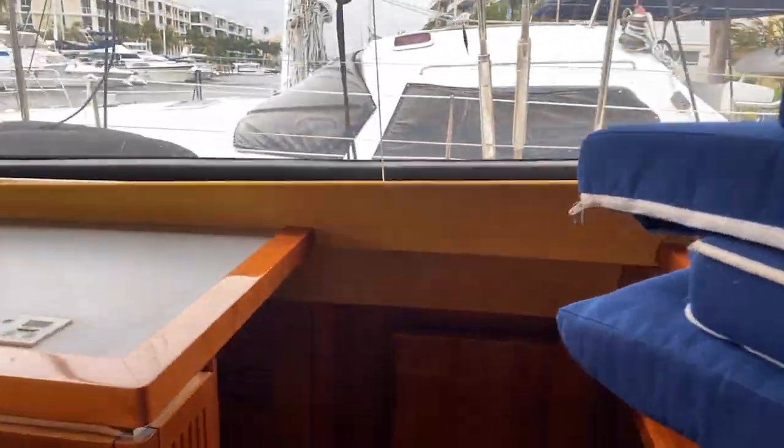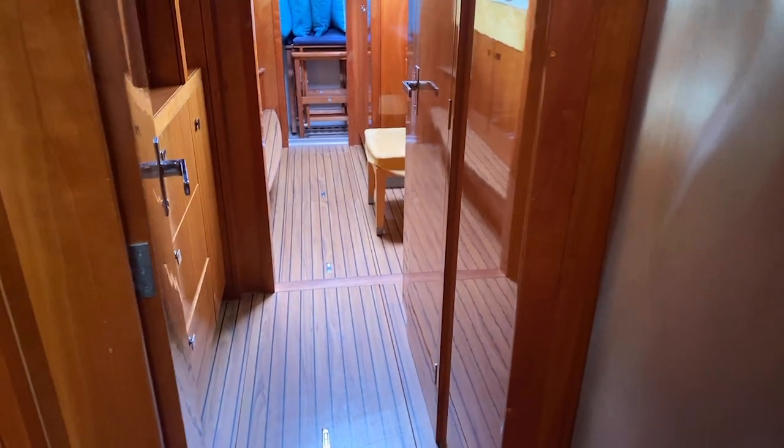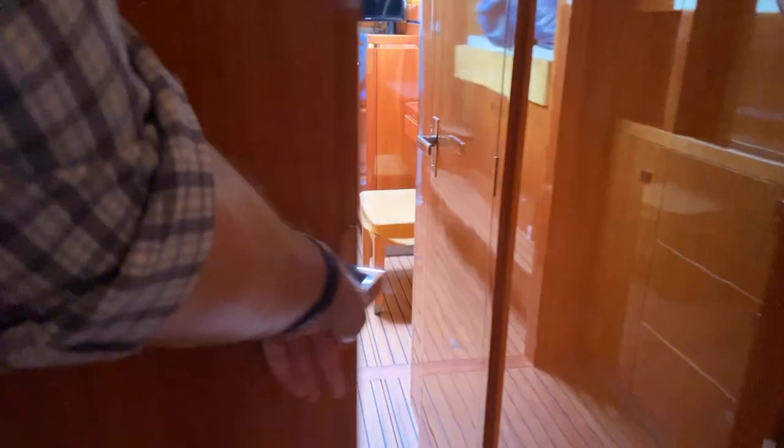On the starboard side heading down, there's additional cold storage — that's one, two, three, four full-sized fridges. The door has a really nice finish with no clouding in the locker.